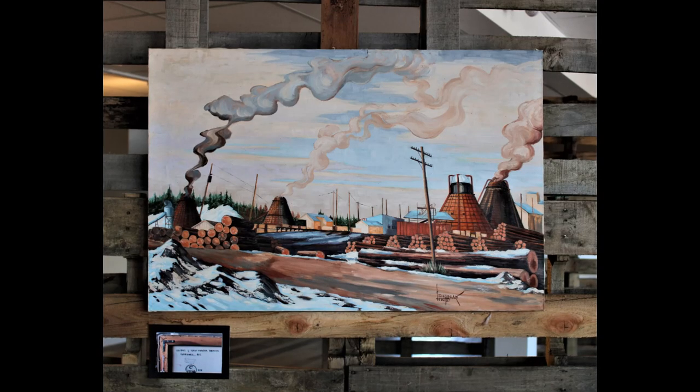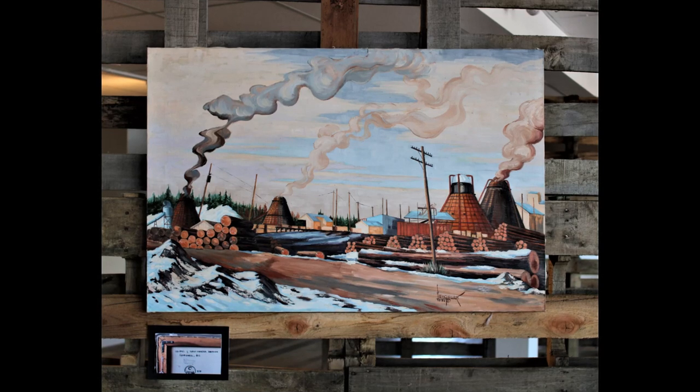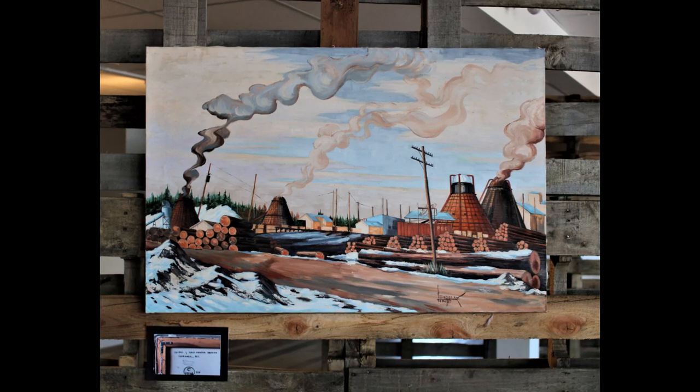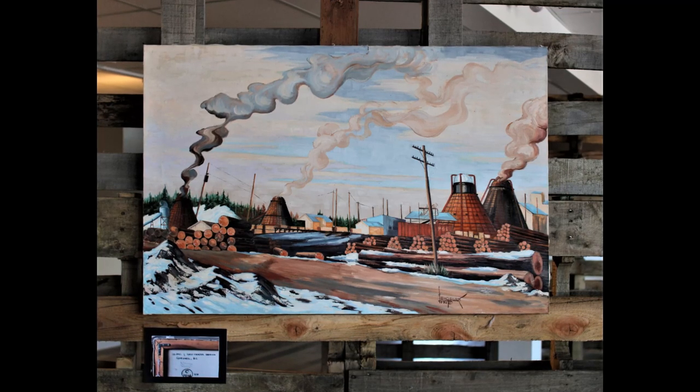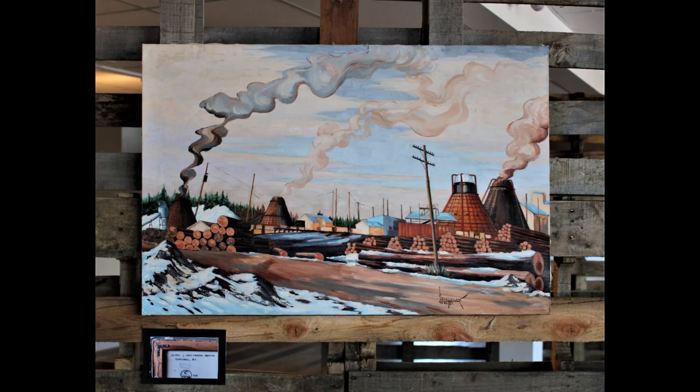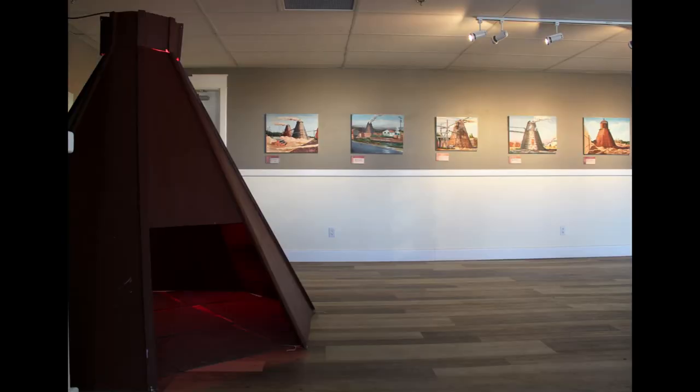He traveled to mill sites and created watercolor sketches of the beehive burners he saw. Englehart used these sketches as the base of the paintings exhibited here. These sketches are now stored at the Royal BC Museum. It was important to Englehart to record the BC landscape before the burners vanished forever.